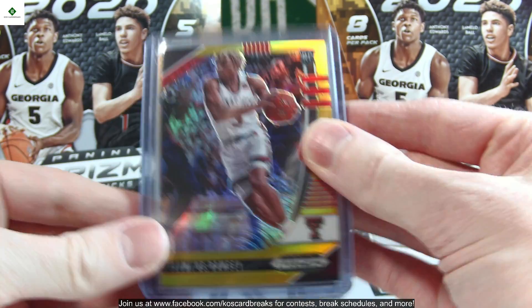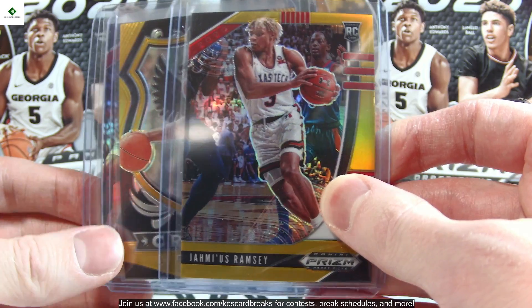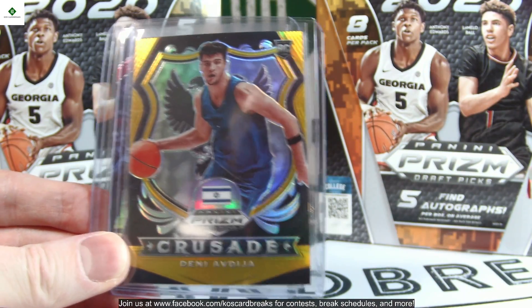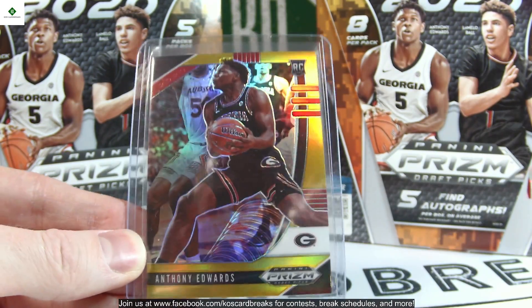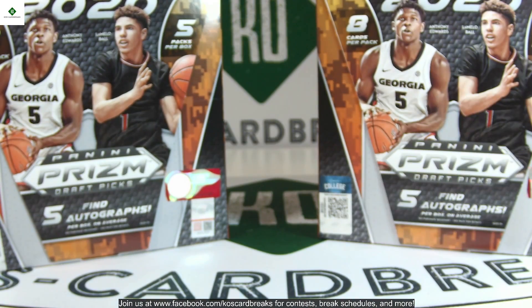For the golds — last case we didn't have any but this time we had three. We had Jahmi'us Ramsey, Danny Oturu, and even better, Anthony Edwards. These are numbered out of 10. Edwards is 9 out of 10, Danny was 10 out of 10.